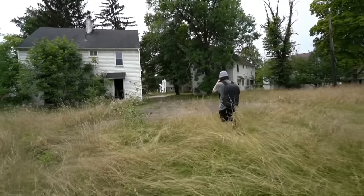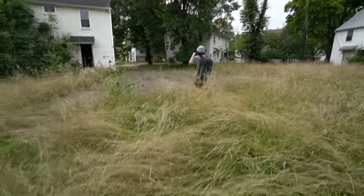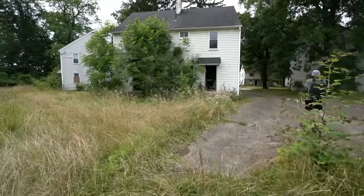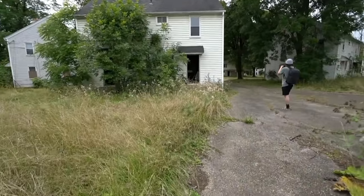For only being abandoned four years, you can see how much overgrowth is here. I picked the wrong day to wear shorts and there's so many spiders here. Let's take a look into our first home.